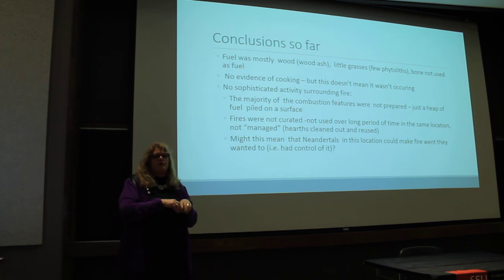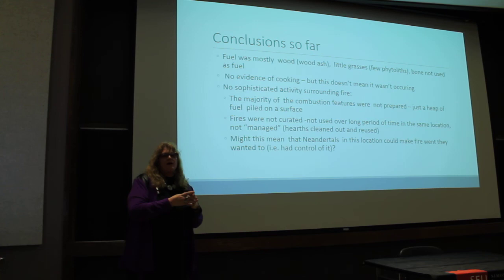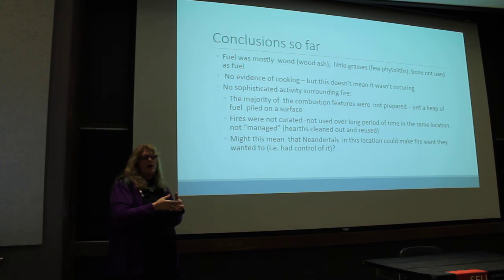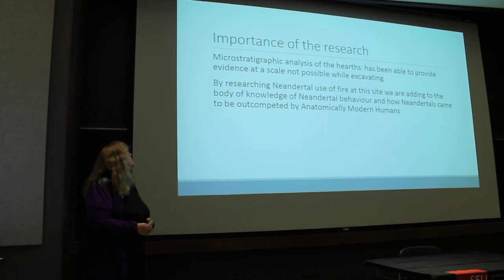The fuel was simply piled on the surface and burned — not used over a long period of time, not raked out. This possibly means that Neanderthals at this location could actually make fire and didn't have to curate it. If you don't know how to make fire, you have to find it from a lightning strike or wildfire and then keep it for a long time. In places like Kebara Cave in the Middle East, you see huge piles of ash — they were likely curating fire. We don't see that here, suggesting Neanderthals had good control of fire.